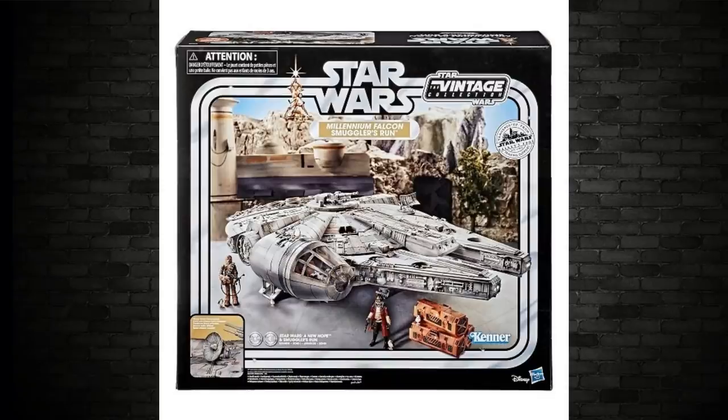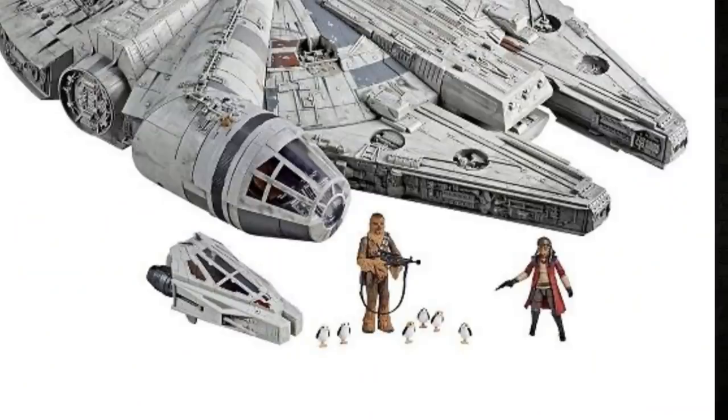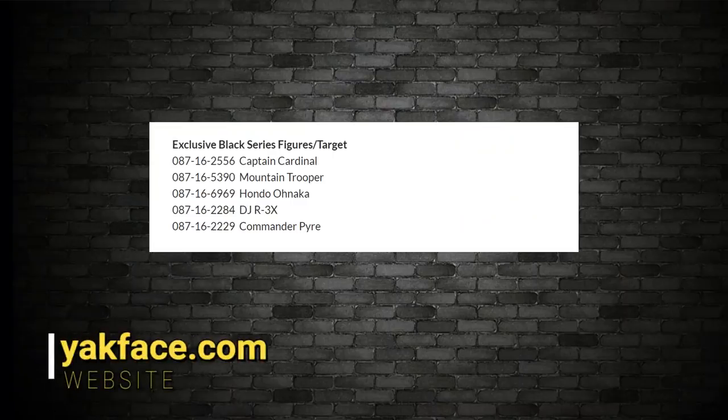This is the Galaxy's Edge Chewie, so you're already getting a look at the Vintage Collection Chewbacca on a Galaxy's Edge card back. Yakface's list confirms Captain Cardinal, Mountain Trooper, Hondo, DJ Rex, and Commander Pyre are all listed for Black Series release — and every single one of them will also be released in the Vintage Collection. In my personal opinion, Rey and Kylo will get a re-release later on with Galaxy's Edge Vintage Collection card backs. This is big news — Galaxy's Edge will have a massive lineup very soon in both the new boxes and on vintage card backs.